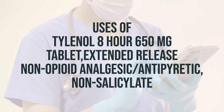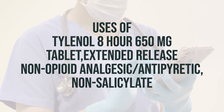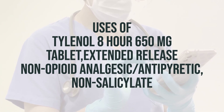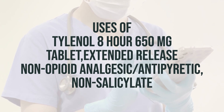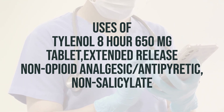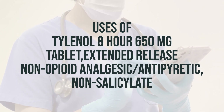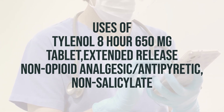When taking Tylenol 8-hour 650mg tablet extended release, it's important to follow the directions on the product package. Make sure to not exceed the recommended dosage, especially when giving it to a child. Use their weight to find the right dose, and if you're unsure, you can use their age as a guide.